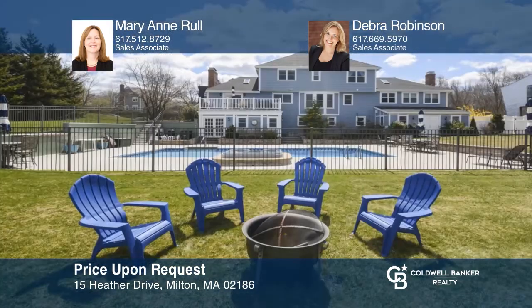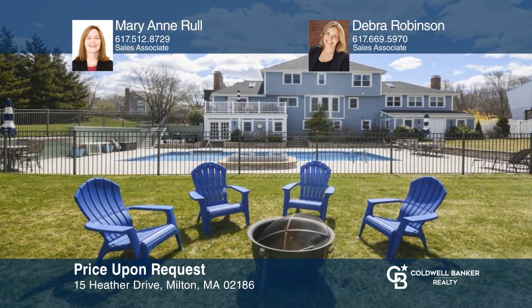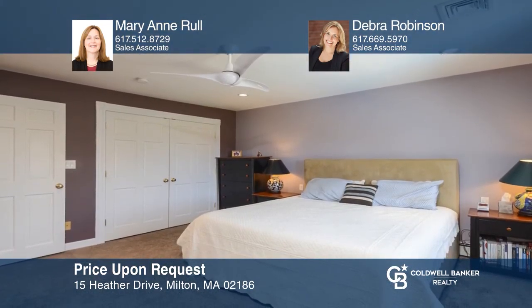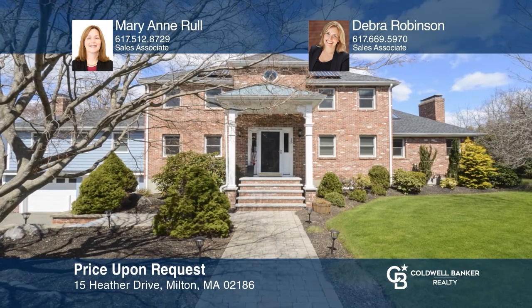The stunning colonial overlooks the prestigious Wollaston golf course. The updated home offers four bedrooms, four baths, and a spacious backyard with an in-ground pool. Mary Ann Rule and Debra Robinson are ready to help you buy the house you deserve. Call today.